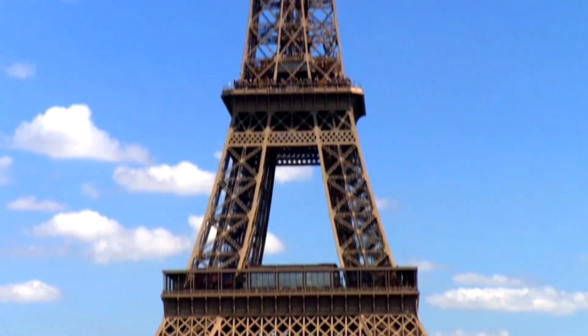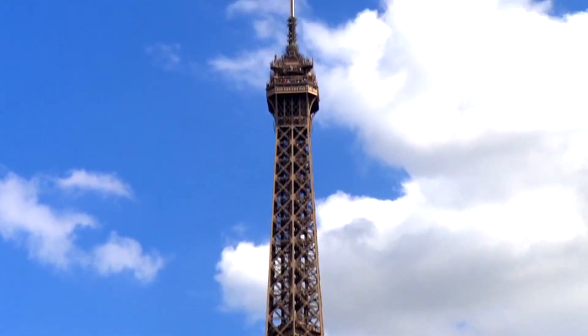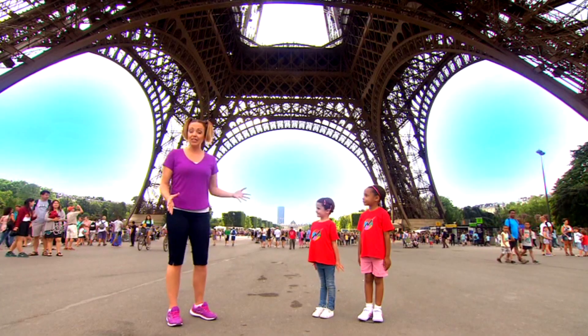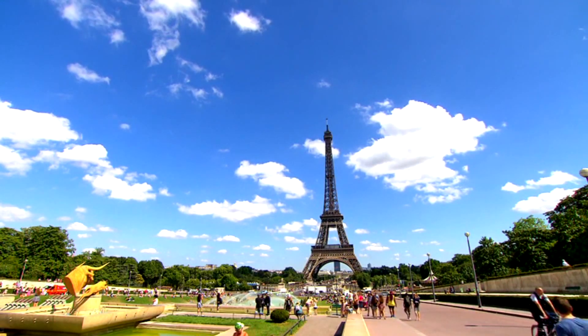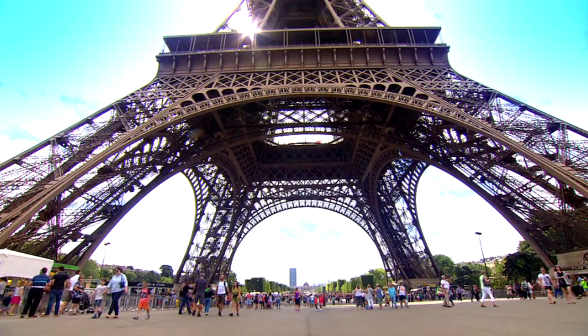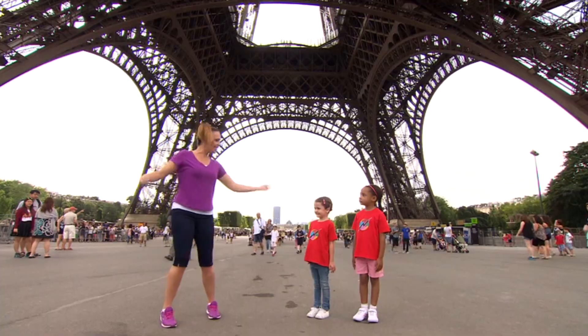How would you describe the tower, experimenters? It's very, very tall, Nina — that's right! The Eiffel Tower is very tall, and it needs to be really strong so that it doesn't bend in the wind and is strong enough to hold up all of its weight. Now we know that triangles are very strong, so let's see if there are any triangles in the Eiffel Tower. Let's go!